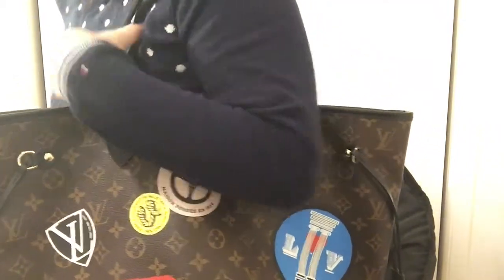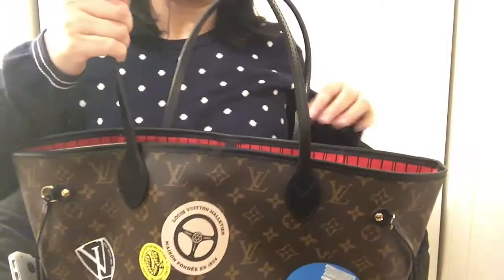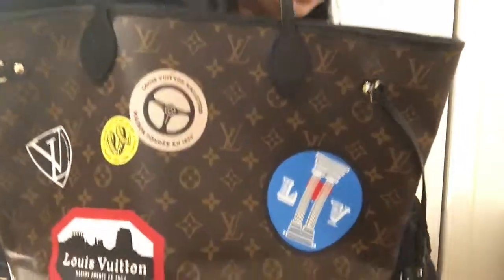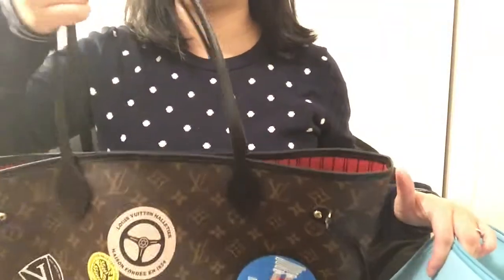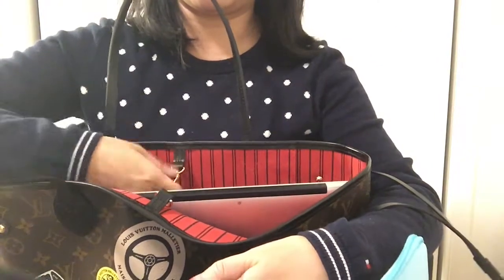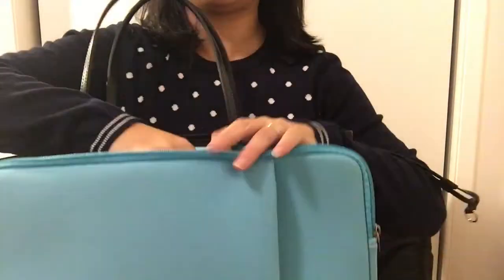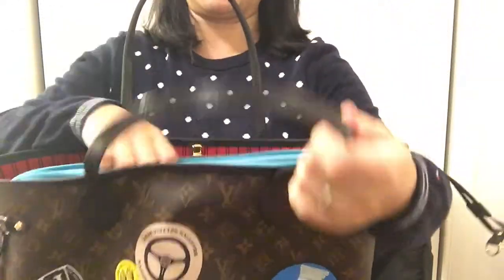The downside is that it doesn't have a zipper, so some people worry that things will spill out or that it's not secure. What I'd suggest is getting a bag organizer, using small pouches, or like me, a laptop sleeve to put your laptop in so it won't move around too much. With a sleeve in the bag, stuff won't shift as much.